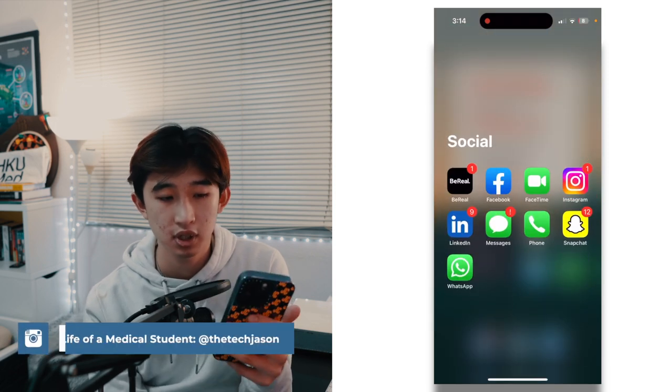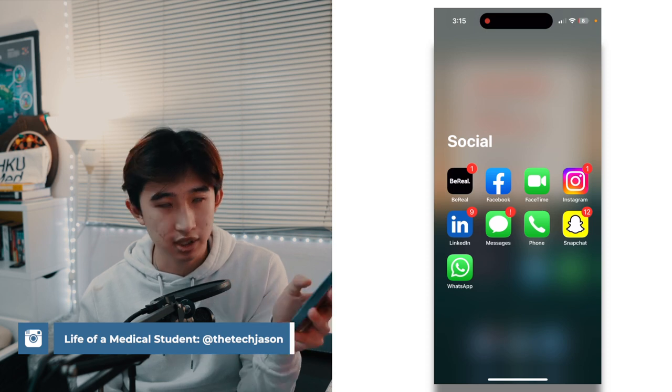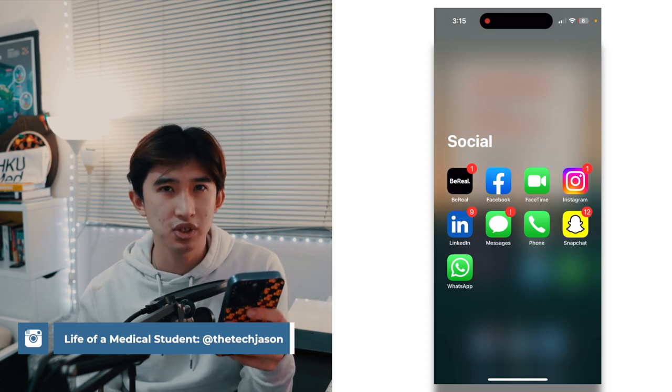For socials, I have the classic apps: BeReal, Instagram, Snapchat, WhatsApp, LinkedIn, and Facebook — all of which I use less and less because of OneSec. That's pretty much my what's on my iPhone setup. I hope it inspired you to get some of these apps or reorganize your home screen for productivity and digital minimalism. Click here if you're interested in my life as a medical student in Hong Kong, and I'll see you in my next video. Hasta luego.